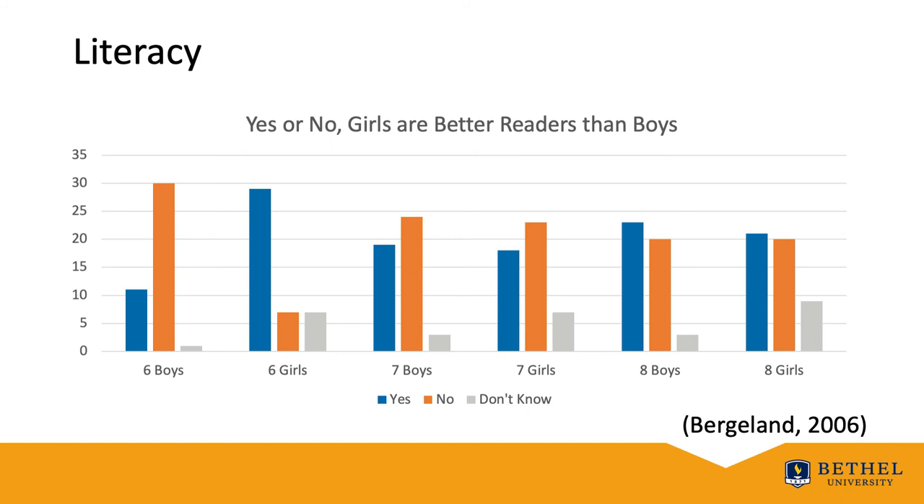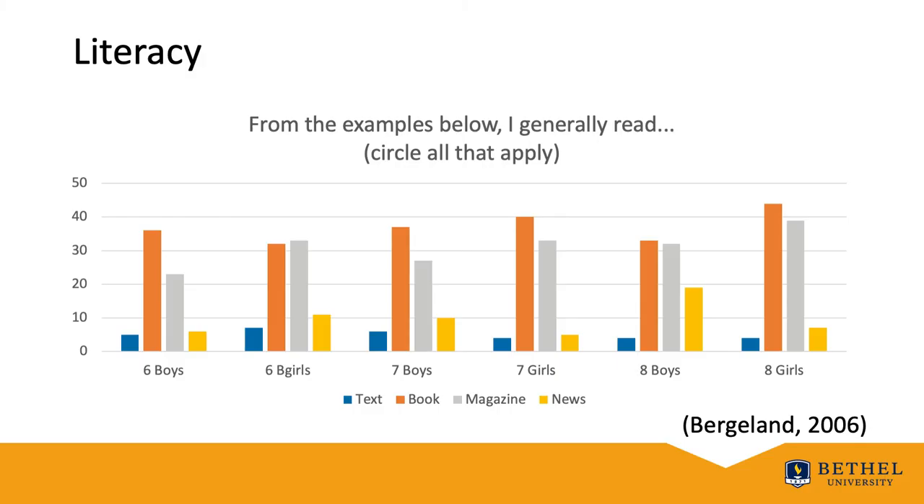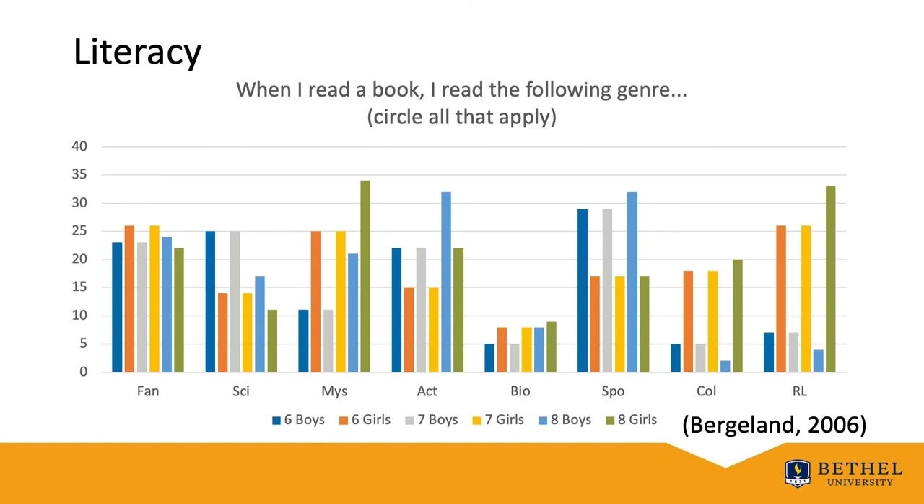As you can see in this graph, this is a response to yes or no: 'Girls are better readers than boys.' And in this slide, you will see their responses to 'Do you like to read?' — focus on the yes and no responses of boys from sixth, seventh, and eighth grade. When it comes to choice, boys and girls express interest in reading different things, and they do read different things. Take a look at this graph where students say 'I generally read,' and now in this graph where they say 'When I read books, I read generally from the following genres.'